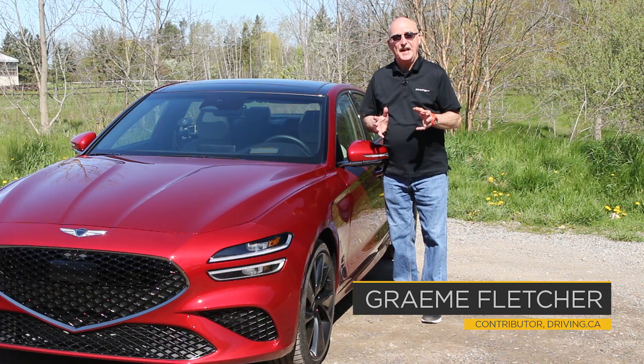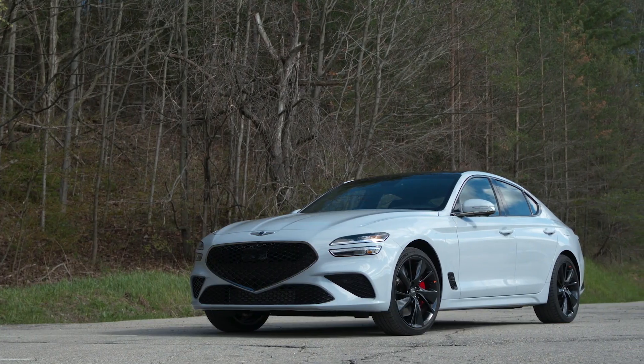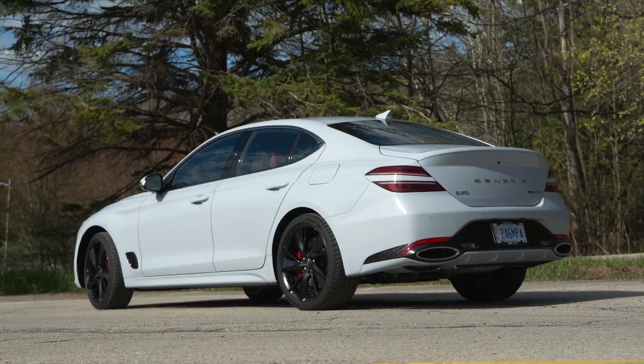When the Genesis G70 landed it really did break the company's rather conservative design mold. Now comes this 2022 model. Yes, it's more of a refresh than a revamp, but it still manages to push all the right buttons.